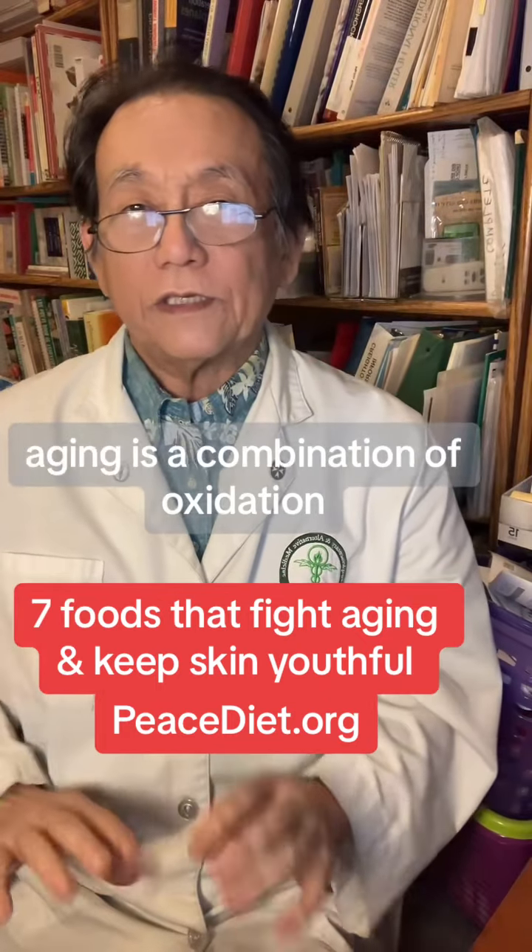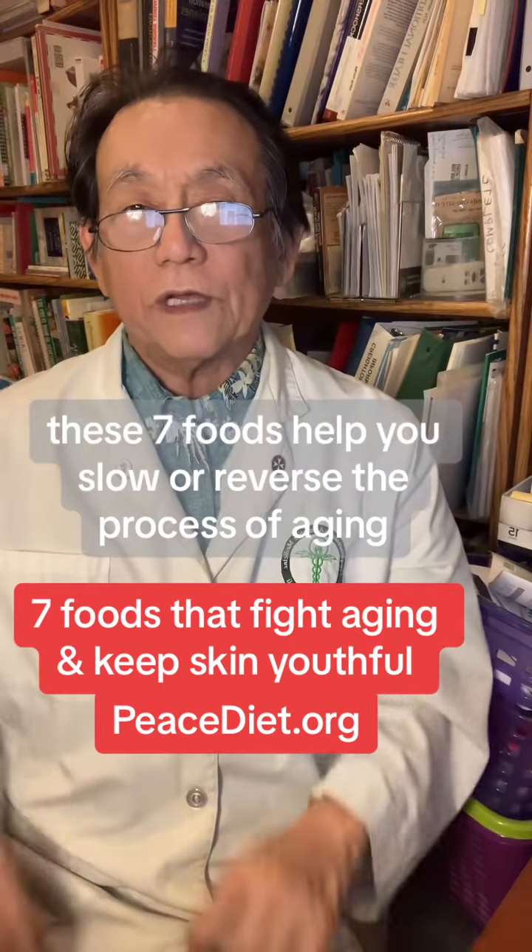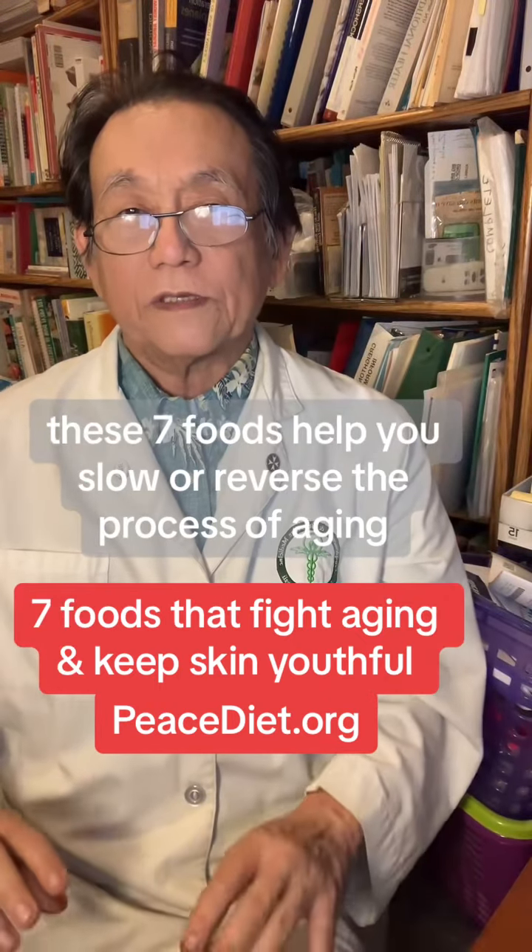Aging is a combination of oxidation, inflammation, and DNA damage. These seven foods help you slow or reverse the process of aging.